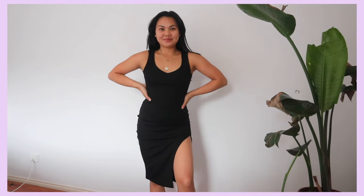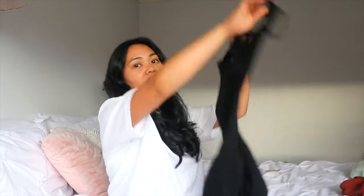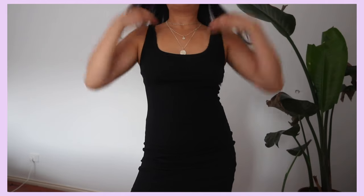This dress fits my body so nicely. I love the little slit on the side — it adds a bit of sexiness. This one was under ten dollars — I think I paid eight dollars for it. It's just a nice plain black dress. If you need a little black dress, I definitely recommend this. You can wear it casually or dress it up with accessories and heels.